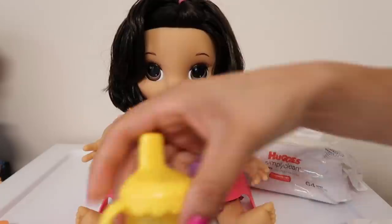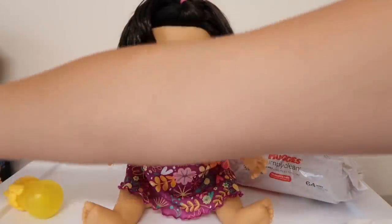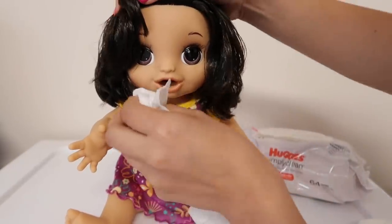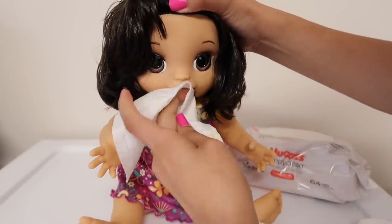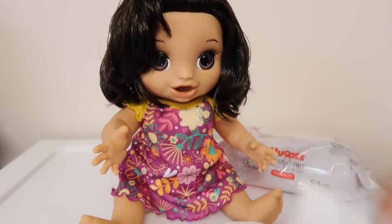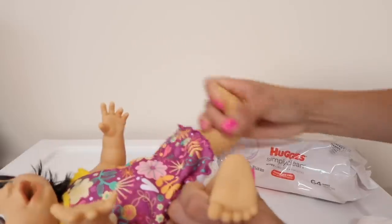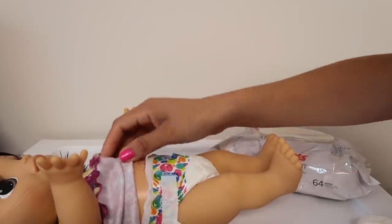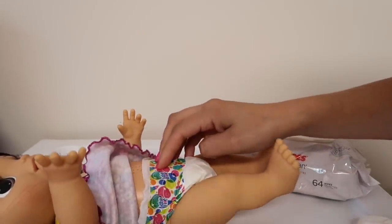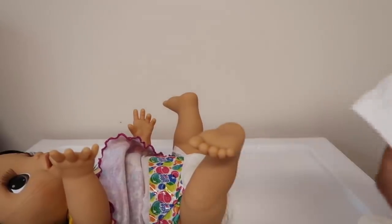All right friends, she is all done with her lunch. We're going to take her bib off and her little tray, and I'm going to change her diaper. I'm also going to wipe around her mouth really good to make sure we get all the food out. I always give Baby Alive water to drink after her feeding — it cleans them out — and then it's very important to do a diaper change. I have some wipes here, just real baby wipes, since Baby Alive doesn't make any baby wipes.